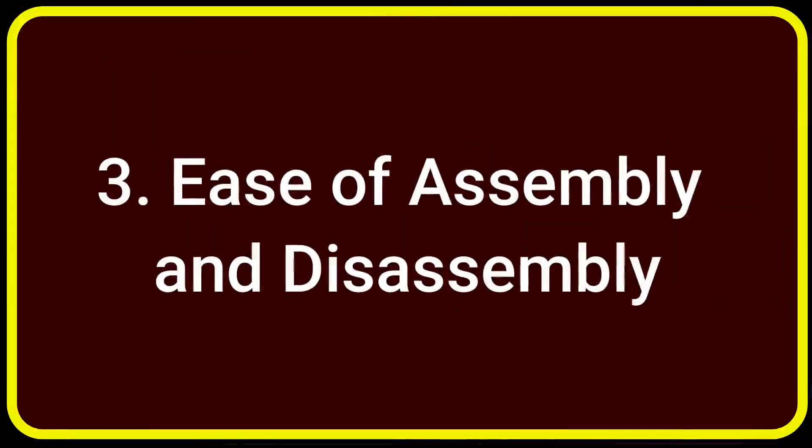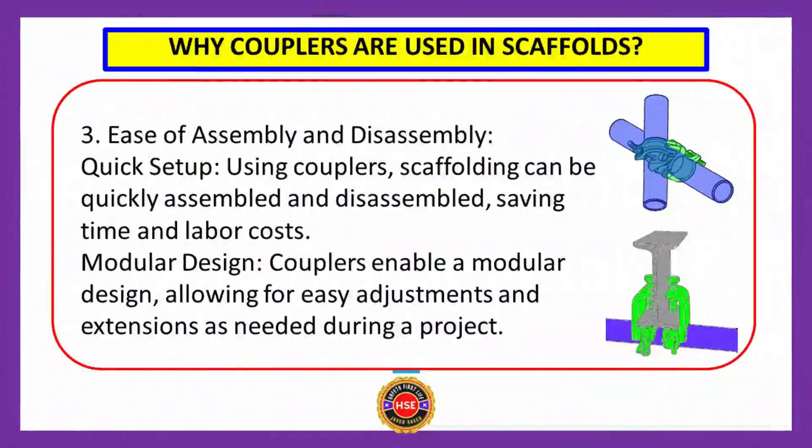Benefit number three: ease of assembly and disassembly. Using couplers, scaffolding can be quickly assembled and disassembled, saving time and labor costs. Couplers enable a modular design, allowing for easy adjustments and extensions as needed during a project.